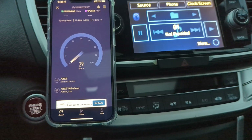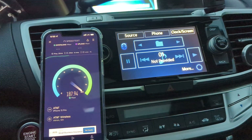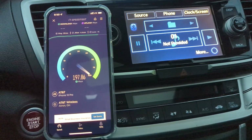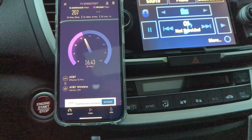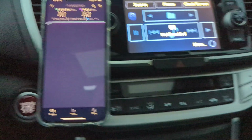Let's do a second test and see if anything changes. I don't know if we should expect it to, but we shall try. We're probably about a half a mile from the site, so we're pretty close. 29 millisecond ping, 4.4 millisecond jitter, 207 on the downlink and 15 on the uplink.